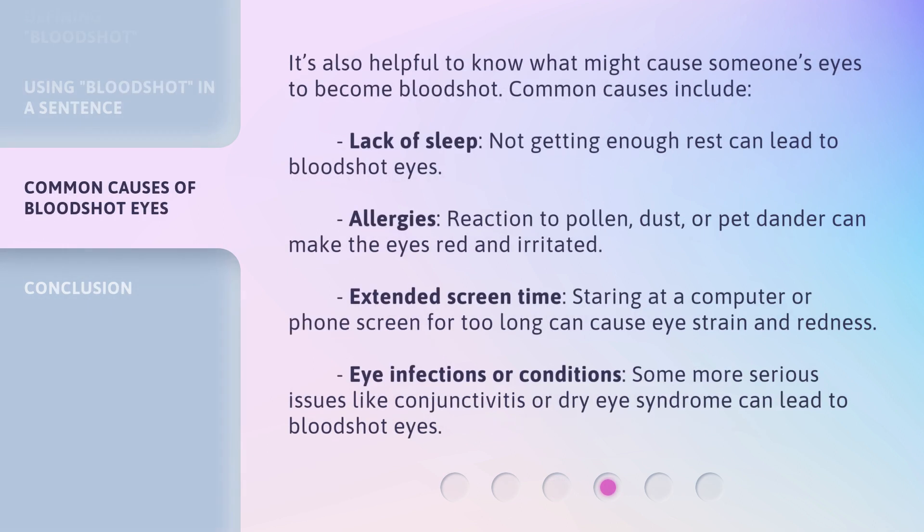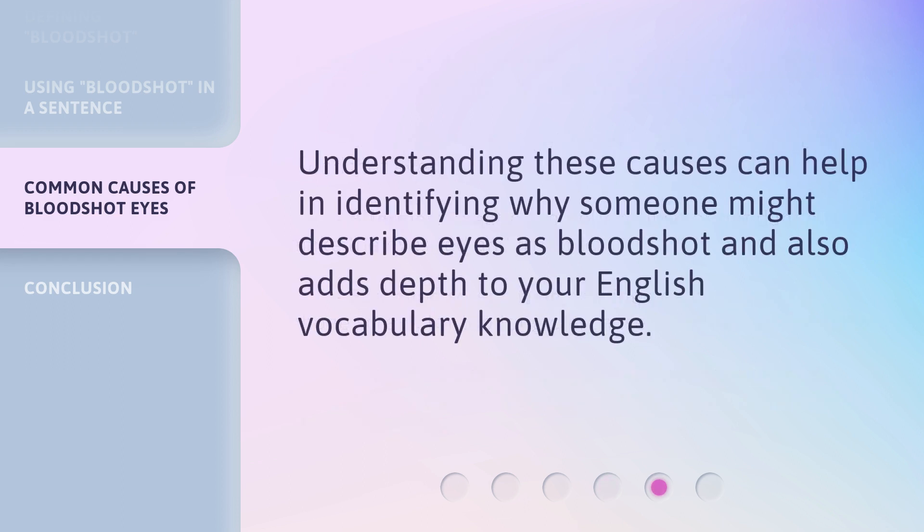It's also helpful to know what might cause someone's eyes to become bloodshot. Common causes include: lack of sleep — not getting enough rest can lead to bloodshot eyes; allergies — reaction to pollen, dust, or pet dander can make the eyes red and irritated; extended screen time — staring at a computer or phone screen for too long can cause eye strain and redness; and eye infections or conditions — more serious issues like conjunctivitis or dry eye syndrome can lead to bloodshot eyes. Understanding these causes adds depth to your English vocabulary knowledge.